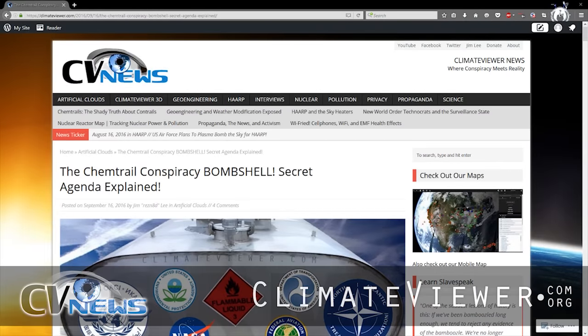Welcome, climate viewers. This is Jim Lee from Climate Viewer News at climateviewer.com and climateviewerapps at climateviewer.org. Today is September 18th, 2016, and time for some epic chemtrail conspiracy news.